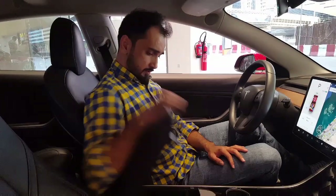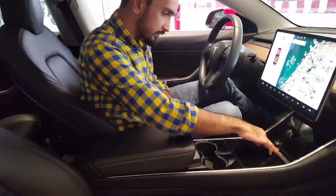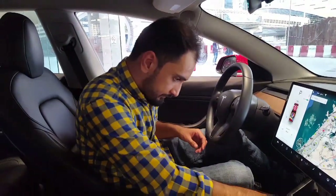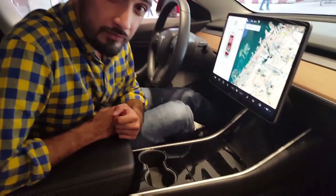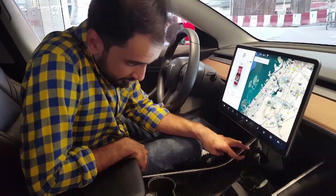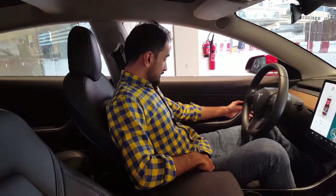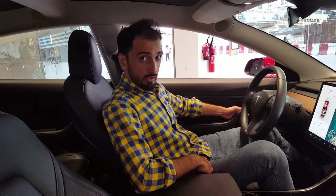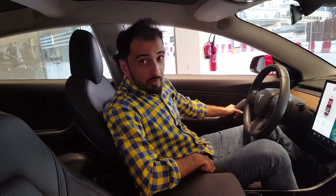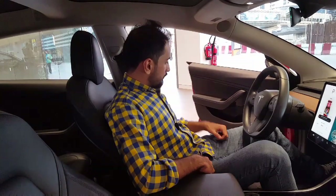There is ample space in this car — the armrest area, cup holders, and space for cell phones with wireless chargers built right in. Just put your phone in, close the lid, and that's it. You'll also notice there are no door handles inside — the doors open electronically at the touch of a button. But if the car runs out of battery, there's a small manual handle you can use to open the door.